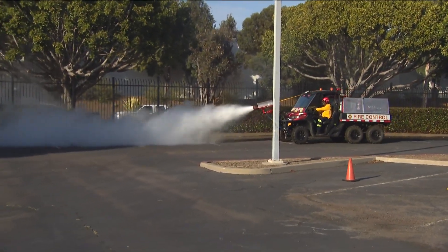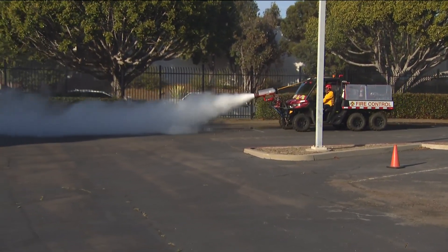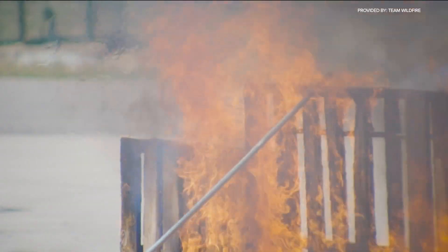By using a mist like a spray can, you very efficiently coat all the materials, and you can get up to 10 times more suppression and protection by applying it as a mist than you would if you use a hose.